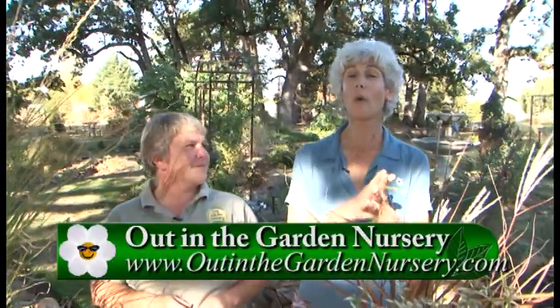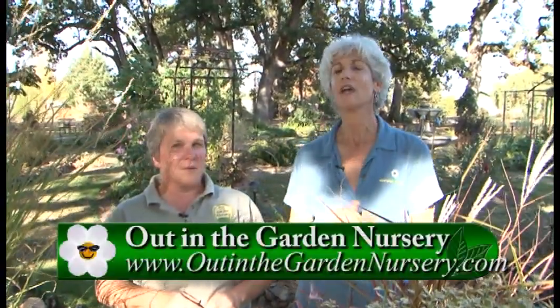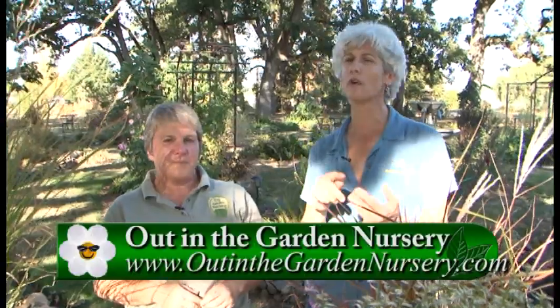You have to come out to see Out in the Garden Nursery and come and see that hedge. The season will be ending at the end of October, so go to the website for all the hours and dates. Carol, thanks so much — it's always really nice to come out.